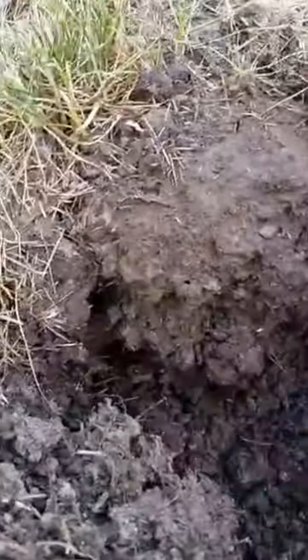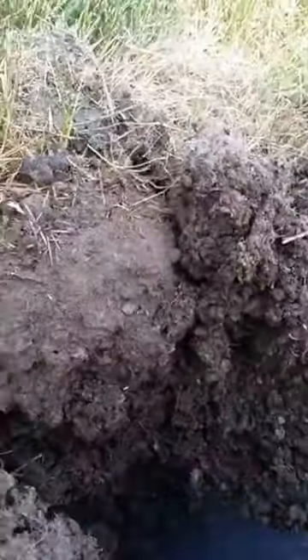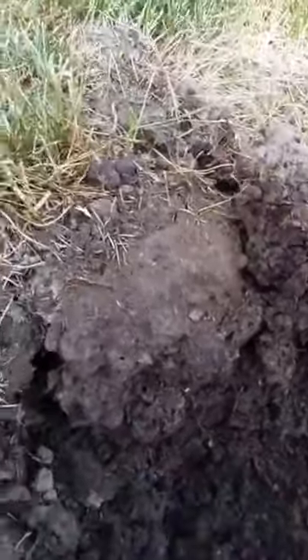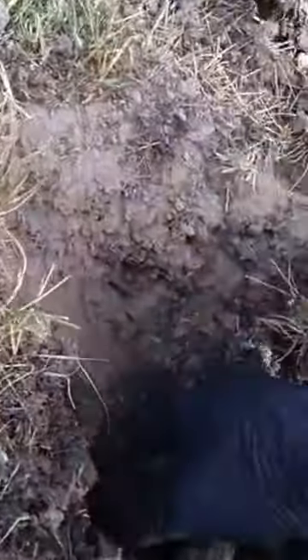We're just going to shovel it out. See, look how deep the nest is — about a foot down. Look at that, look how deep it is. The nest is all right here. Just shovel it out — this is all scrap dirt.